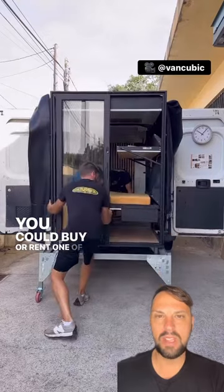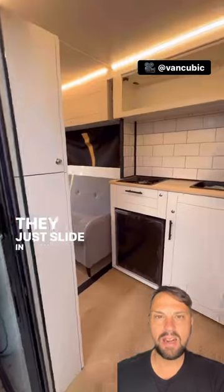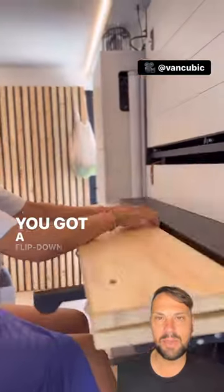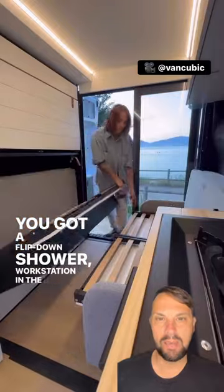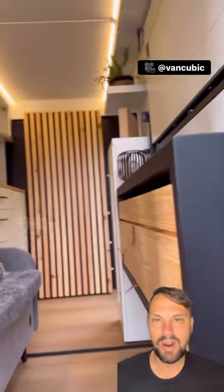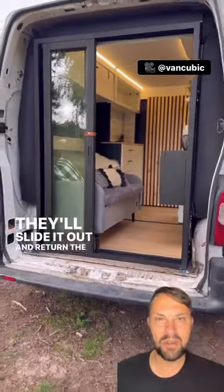You can buy or rent one of these van modules. They just slide in about an hour and it's fully complete. It's got all your plumbing, you got a toilet in there, a flip-down shower, workstation in the back, a bed to sleep two people, and it's got a sliding door. Then when you're all done, you just come back, they'll slide it out and you return the rental.